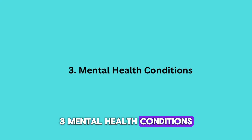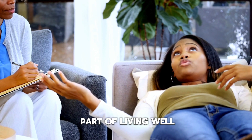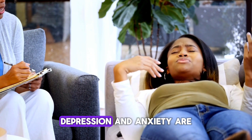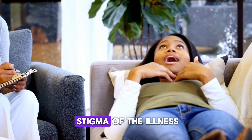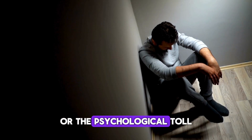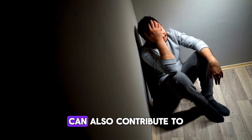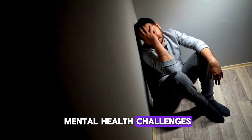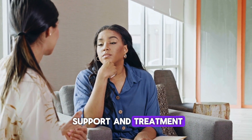Mental health is often overlooked, but it's a critical part of living well with HIV. Depression and anxiety are common in people living with HIV, often due to the stigma of the illness or the psychological toll it takes. HIV-related medical issues can also contribute to mental health challenges. If you're struggling with your mental health, it's important to seek support and treatment.